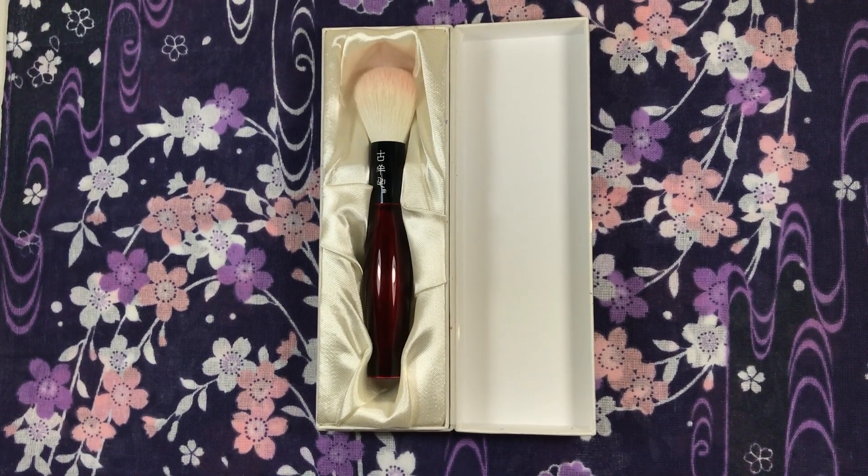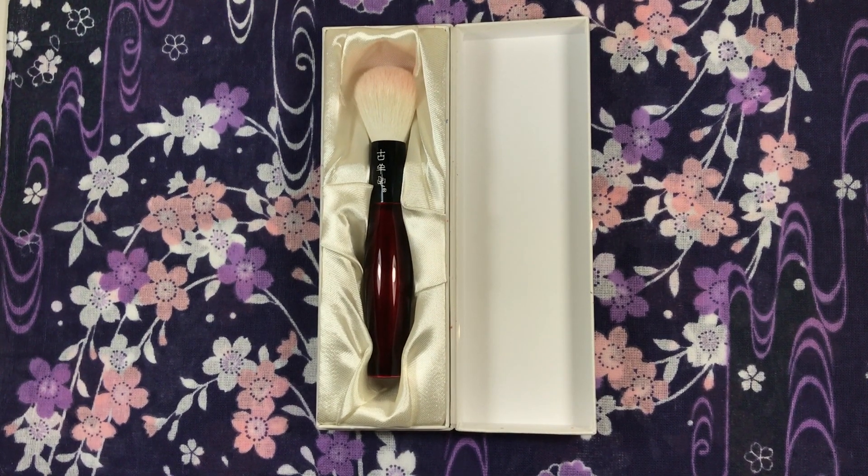Koyomo is a small brand which I believe needs more recognition and love. I've been testing this blush brush for the past month as I find it to be a chameleon, and I wanted to test it with a variety of formulas to let you know if it's worth the high price. I'll get more into detail about being a chameleon later.